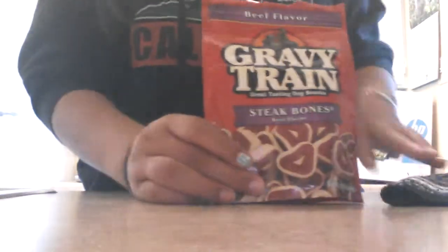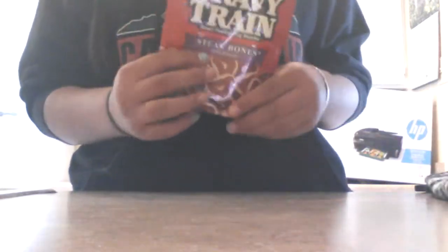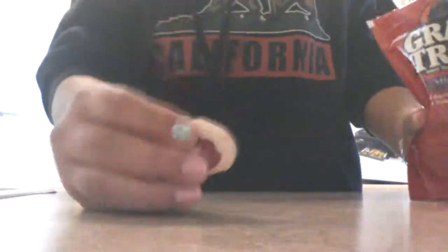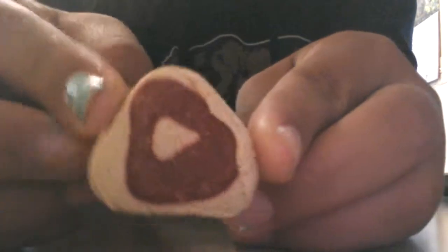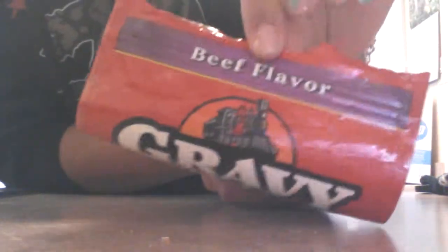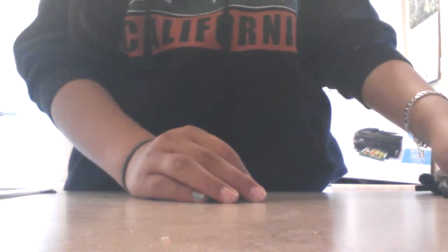I only have these treats and I ran out of the other ones. I bought this at the dollar store but they're pretty big, so when I train her I cut off a piece and cut it in half because it's pretty big, then give it to her. They're really soft. They are called Gravy Train Steak Bones and they're beef flavor. And sometimes I go to Petco and buy some treats like cookies.